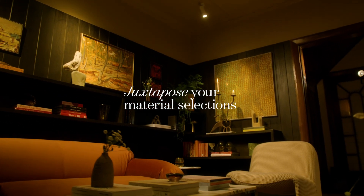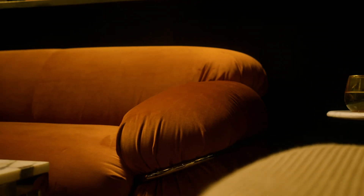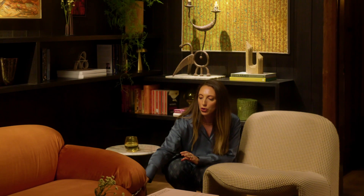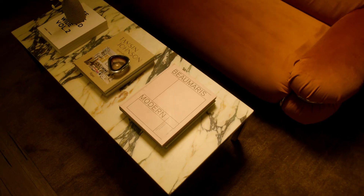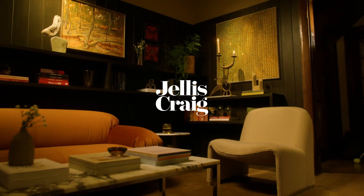With the armchairs, we've selected a very textural patterned weave, and then sat it next to this luxurious rust-coloured velvet sofa with that beautiful chrome detail. All of these different materials are combining and mixing with one another to create a really visually interesting space.